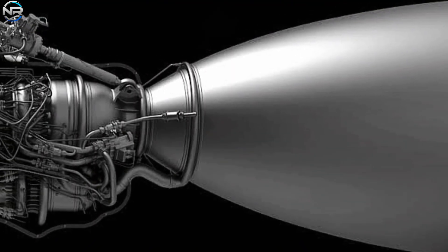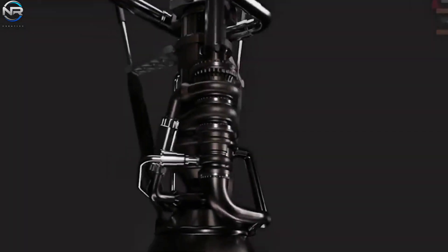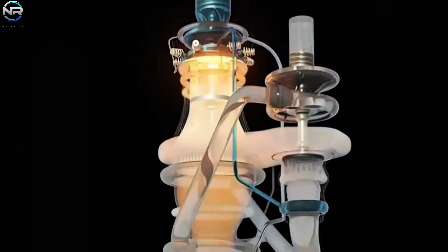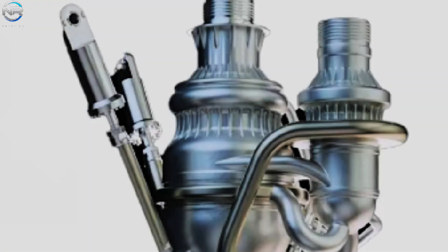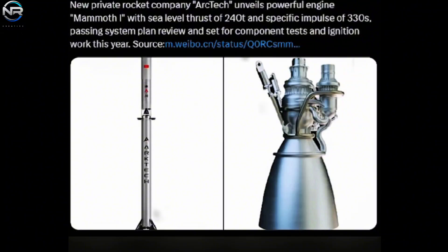The most striking thing about the Mammoth One is its exterior. At first glance, it looks very similar to SpaceX's Raptor 3, from the nozzle to the intricate pipes on top. What's even more surprising is that the company isn't just copying the overall shape, but also the simplification SpaceX made on the Raptor 3. Similar to SpaceX, this Chinese-made design is small and sleek, with only three or four large, easily visible tubes, while the smaller parts are hidden. Its vacuum thrust hasn't been officially announced, but estimates suggest it's between 260 and 270 tons.